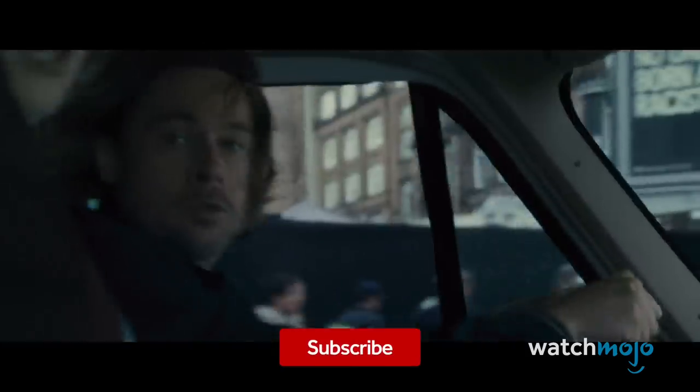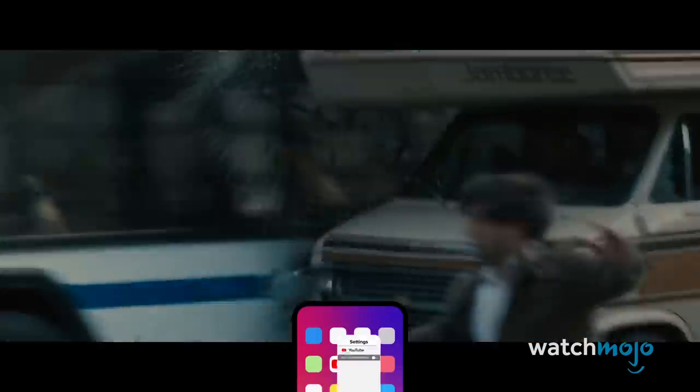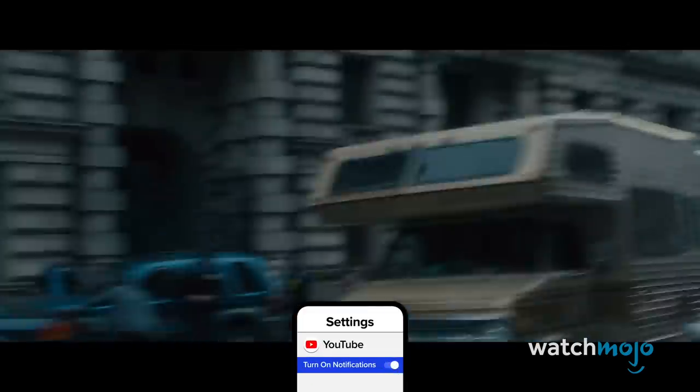They contort in grotesque manners, slam their heads into windshields, and bite people. This, understandably, causes a lot of fear and panic, and the scene's use of shaky cam and quick cuts places viewers in the middle of the pandemonium. This is how you start a movie.